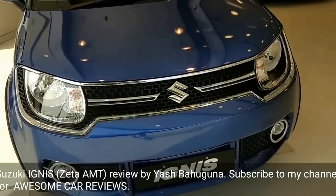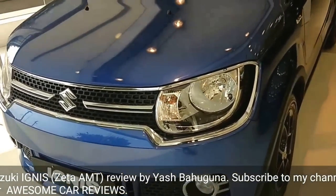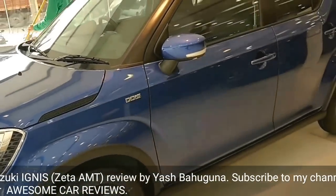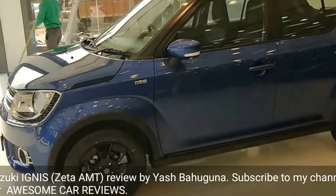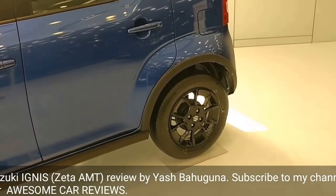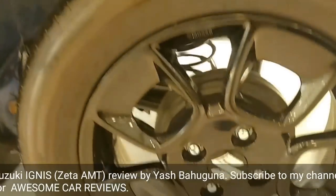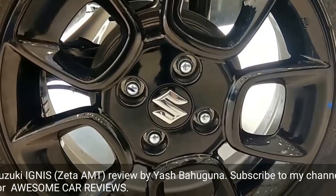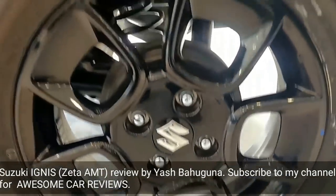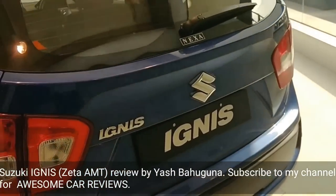So here is my review of the automatic Zeta variant of the Ignis. I have it in blue color. I'll first show you how the car looks. It has got these shiny black alloy wheels which look very sporty. The design of this hatchback is very different — we have never seen something like this before.